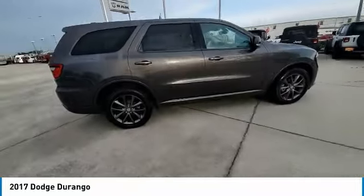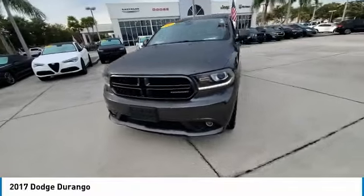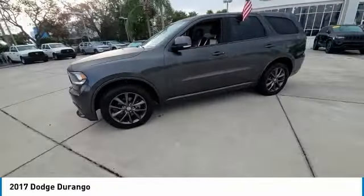This vehicle has less than 65,000 miles. Here are some of this vehicle's great options: heated mirrors, premium wheels, and electronic stability control.